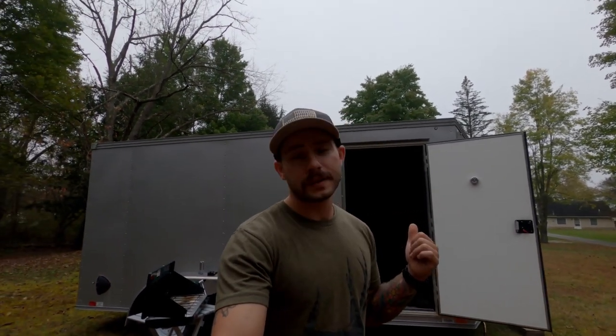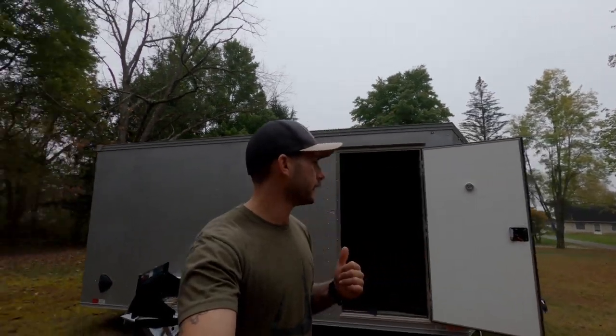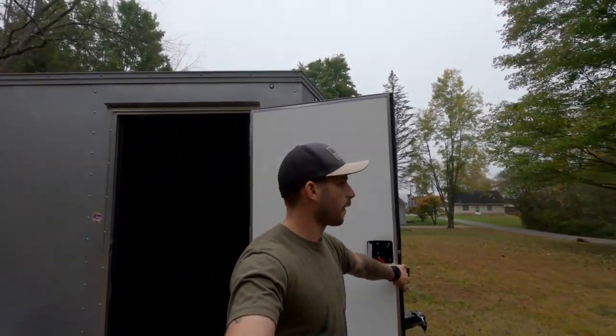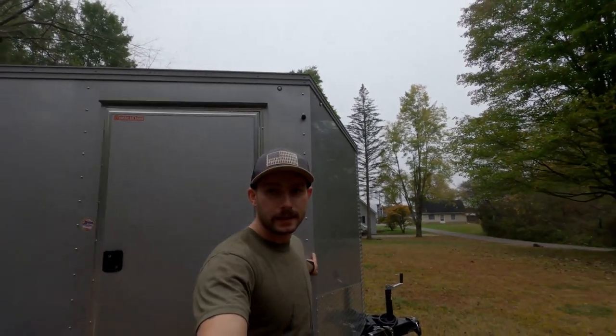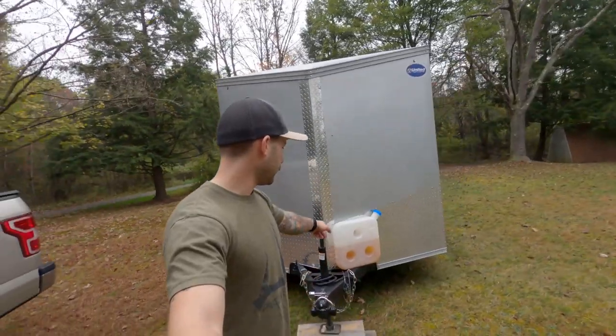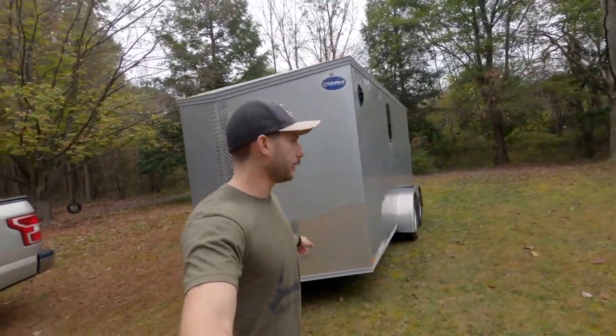Built this camper back in March. It's a 7 by 14 from the end to here, with an extra about two feet, so essentially a 7 by 16 trailer. That's the tank for the diesel heater — we'll get into that later.